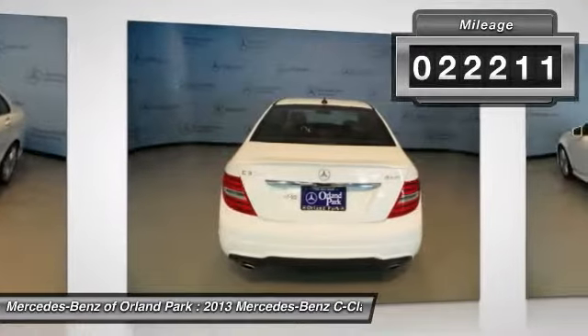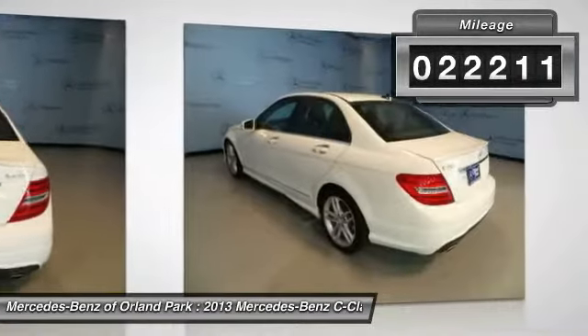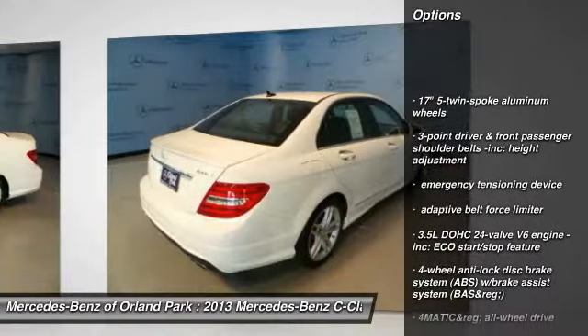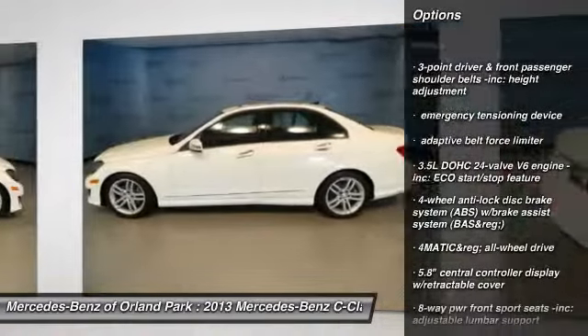This vehicle has less than 25,000 miles. Here are some of this vehicle's great options: airbags, home link garage door opener, cruise control.